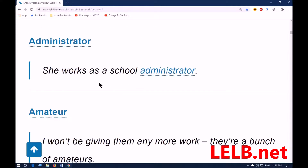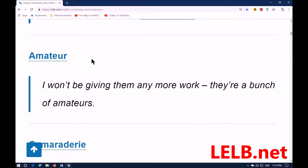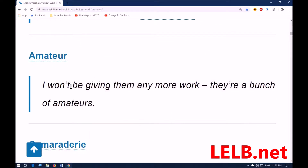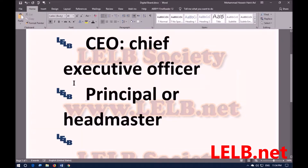Next word: 'amateur' or amateur. It means someone who lacks skill in what they do — so, not professional. For example: I won't be giving them any more work because they are a bunch of amateurs — a group of people who are not professional.